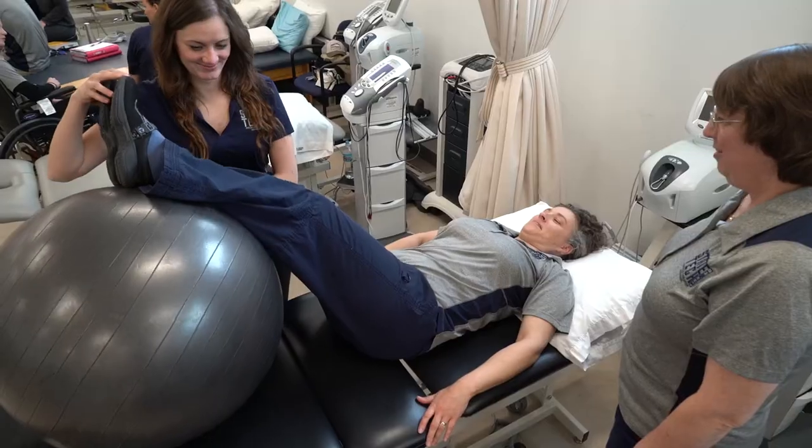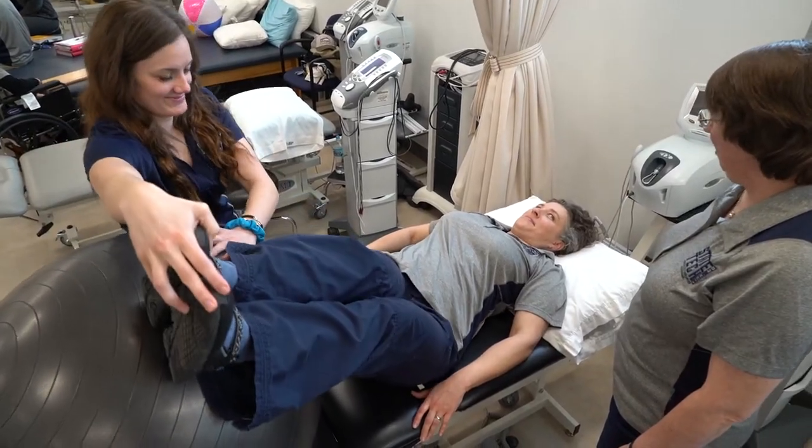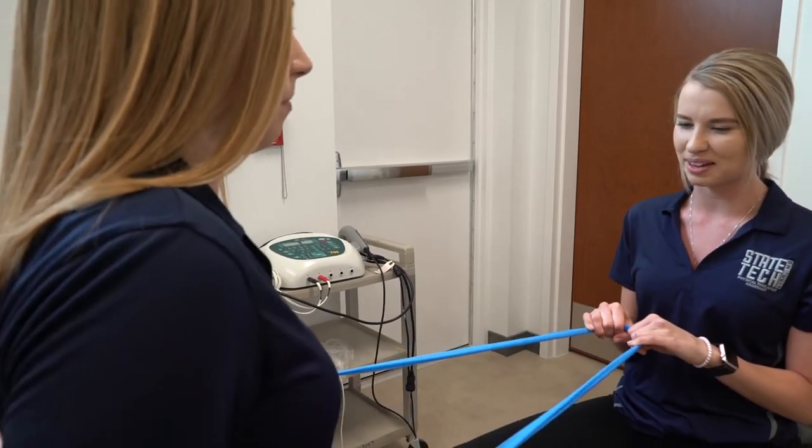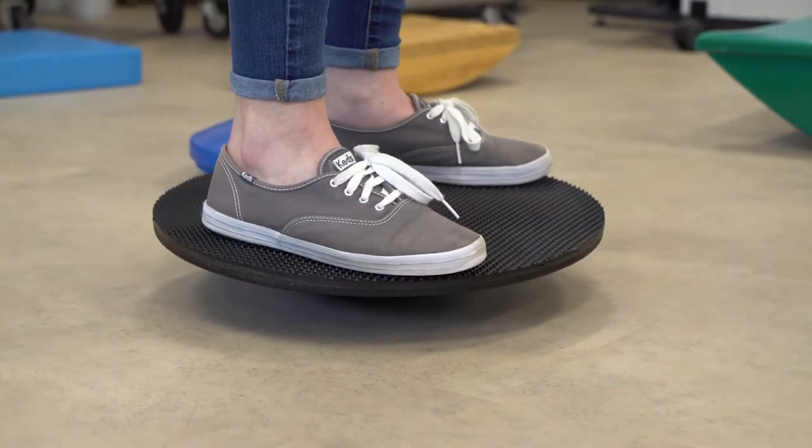I knew in high school that I wanted to work in PT and help people gain function and mobility and just be able to be active in their lives. While I was looking, I found this program and loved its courses and how hands-on everything was. I came here, toured, and fell in love with the lab, the equipment they had, and everything that it offered.